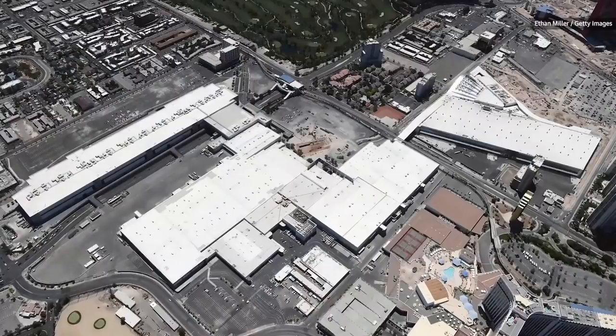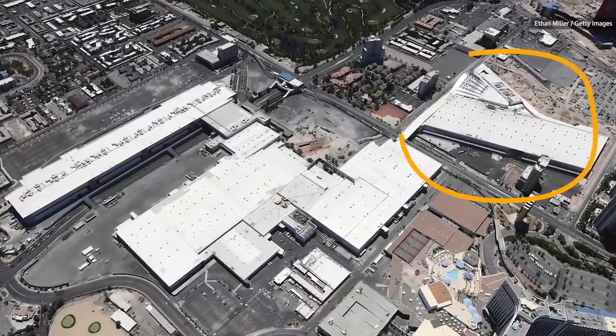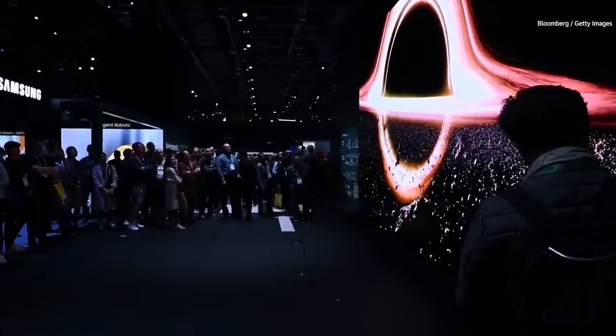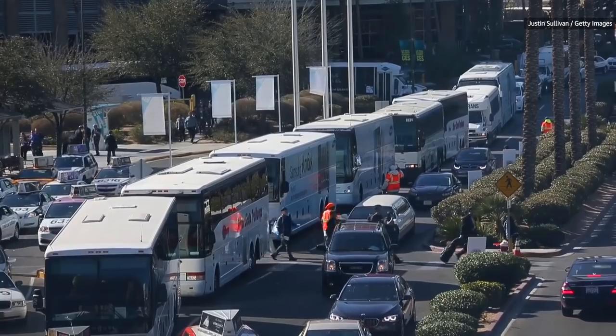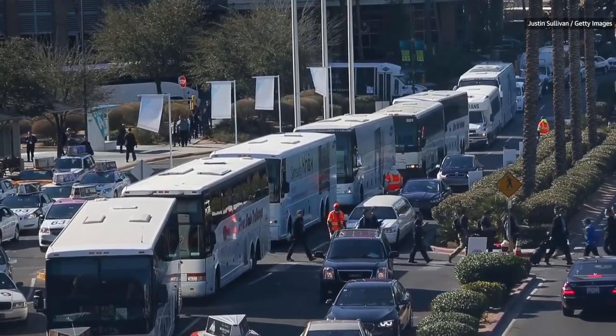Let's talk about the Las Vegas Convention Center. This building here wasn't here two years ago. This complex of buildings is getting so massive that it's getting hard to get from one place to the other. And so they're starting to use different, ingenious ways to move people from one side of this complex to the other.